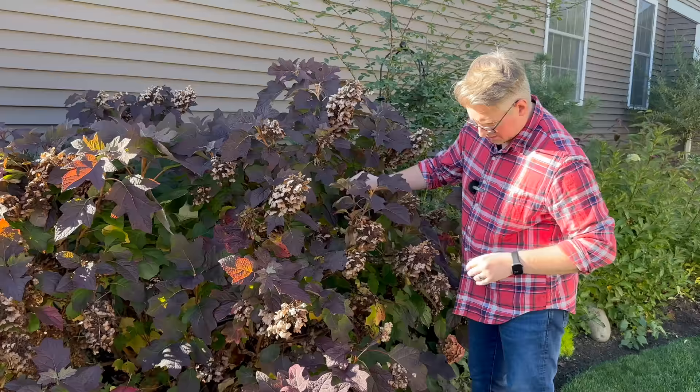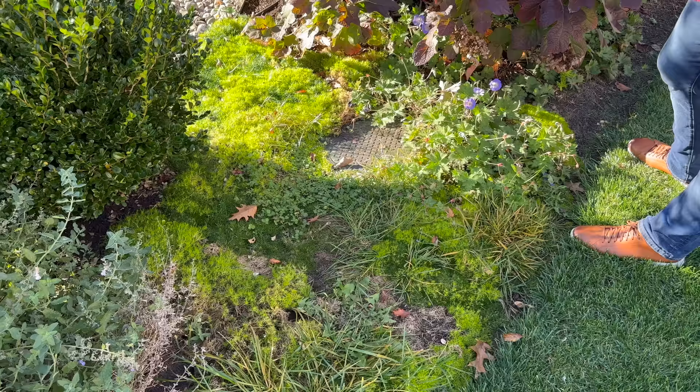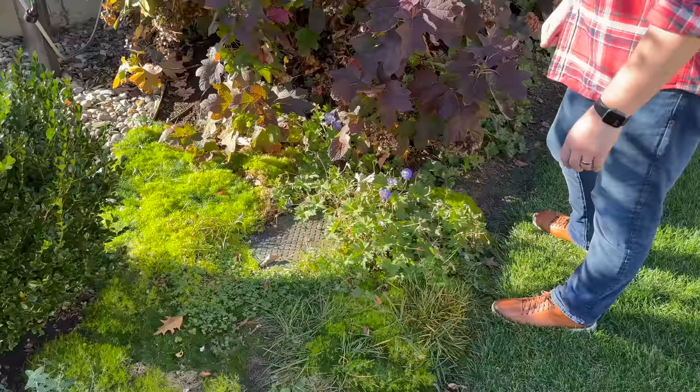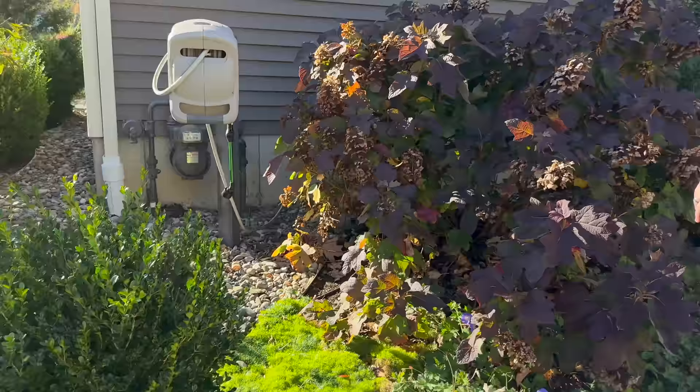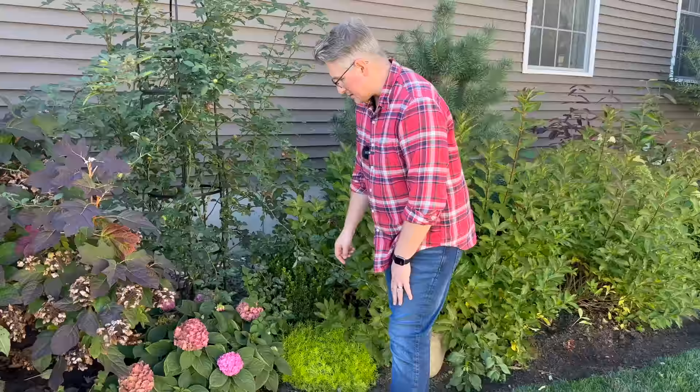The Roseanne geraniums that got divided this past year did fantastic — they rebounded well. We have a plan for this moss area. We totally slacked off on the moss — once the weeds started growing we were done. So we're probably going to replace it with something still walkable but put some stones through it to keep it clean. The reason we have this path here is so you can get to the hose.